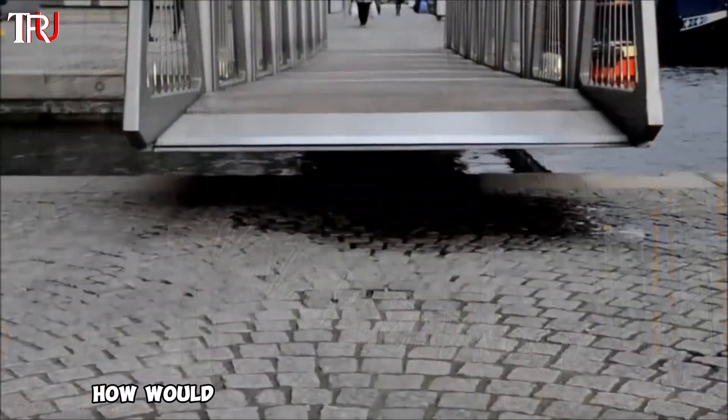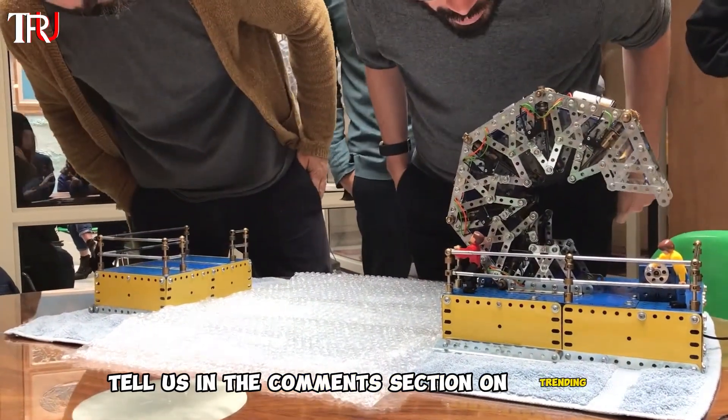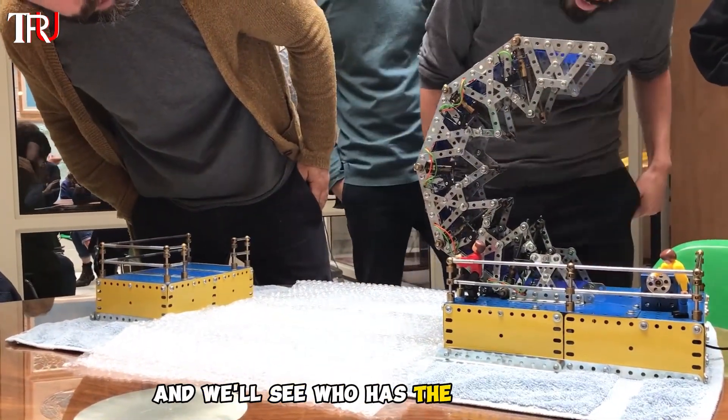So if you were a bridge designer, how would you go about revamping this beauty? Tell us in the comment section on Trending Updates, and we'll see who has the best ideas.